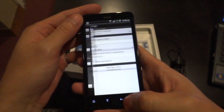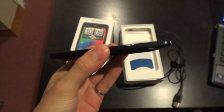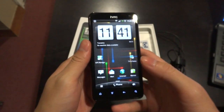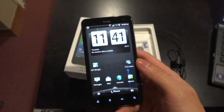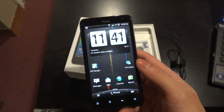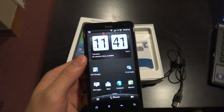Back to the phone itself. The first thing you'll notice is the clear, crisp 4.5 inch screen. It's got a resolution of 960x540. In comparison, Apple's iPhone 4S is 960x640 on a 3.5 inch screen, which gives it a higher pixel density.